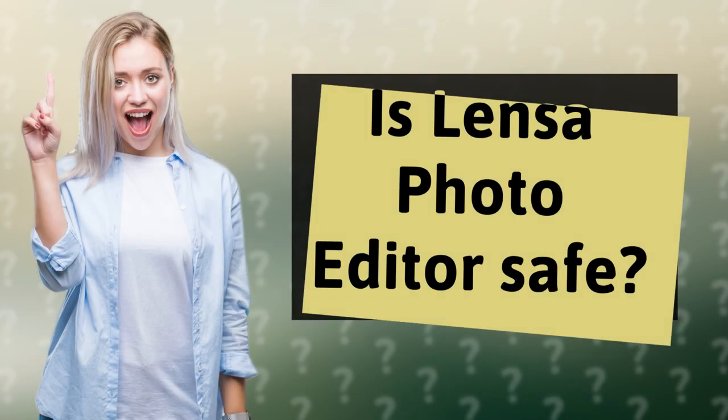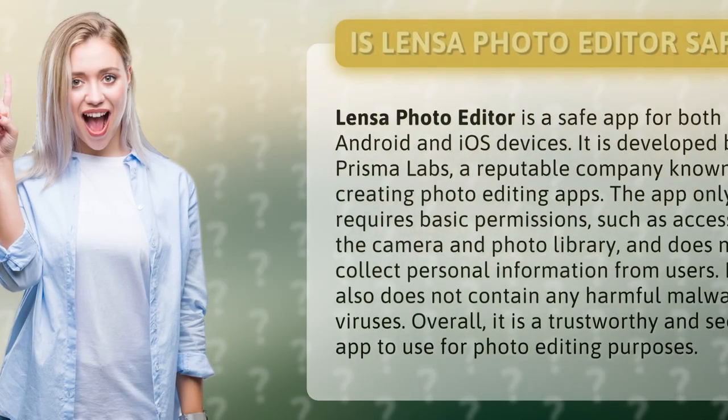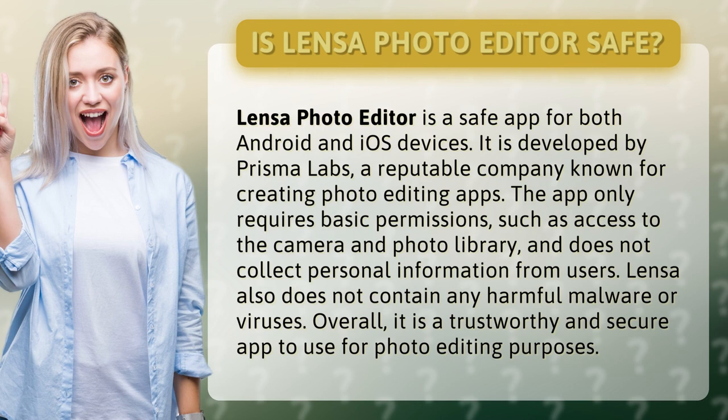Is Lensa Photo Editor safe? Lensa Photo Editor is a safe app for both Android and iOS devices. It is developed by Prisma Labs, a reputable company known for creating photo editing apps. The app only requires basic permissions, such as access to the camera and photo library, and does not collect personal information from users.